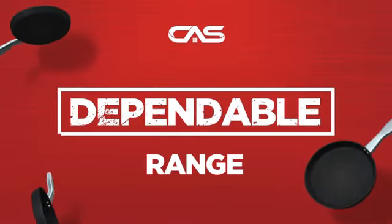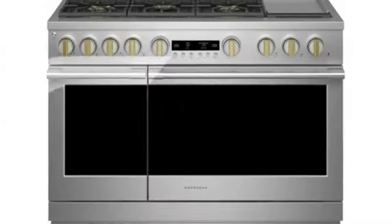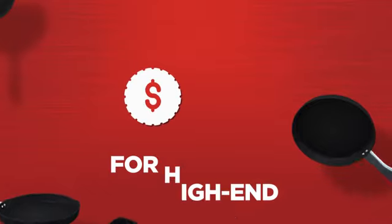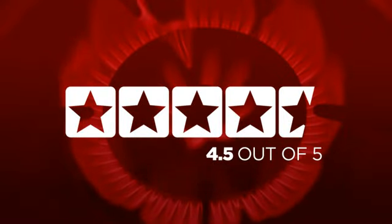Need a dependable range? Try this range model from a trusted brand. Backed with a full manufacturer warranty, it makes a great range for high-end homes. In fact, it is the choice of many customers with a 4.5 star rating.